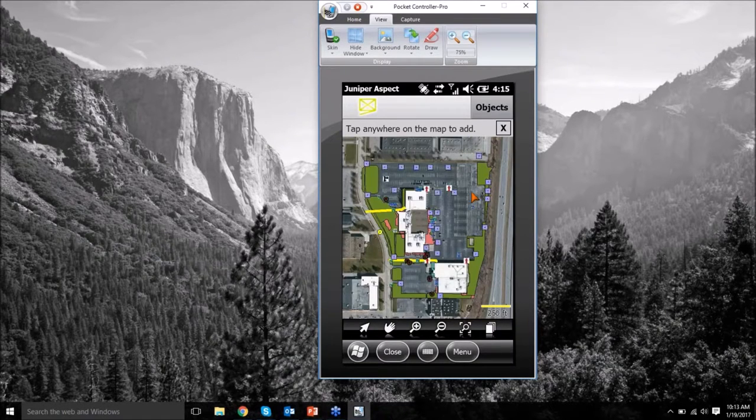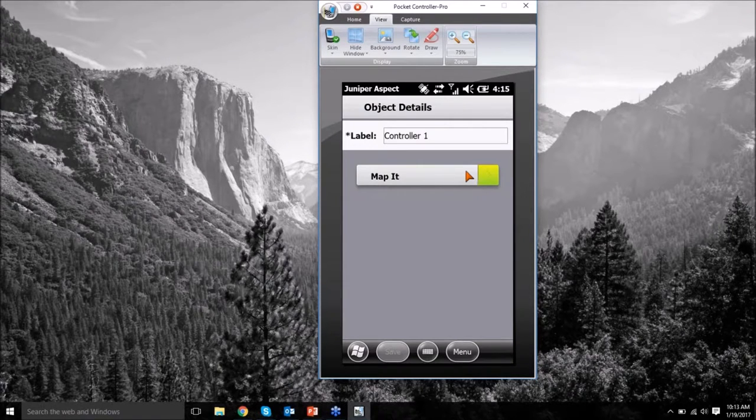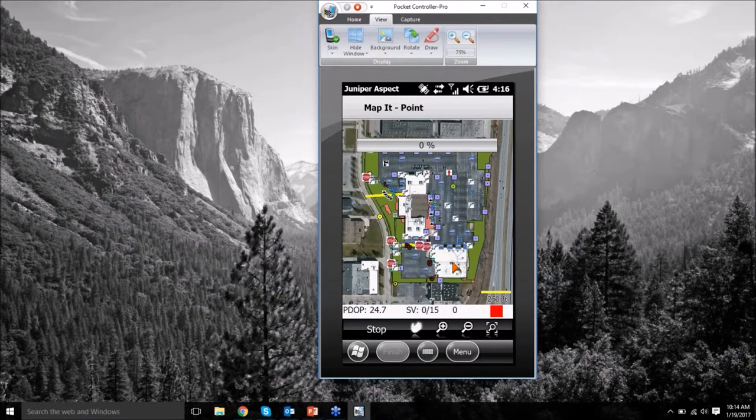Now that I've selected the controller, what you would do in the field is stand right by that controller and just tap your finger on the map. It pops up to make sure you really want to map a point — you click yes — and it starts looking for data from satellites. Since I'm doing this demonstration indoors I get no satellite reception, so I'll do it the manual way: go to the menu, add a point, put it right here, and hit finish.